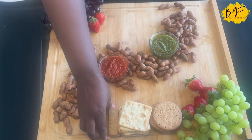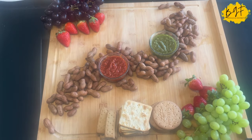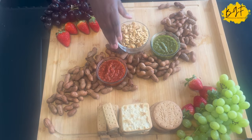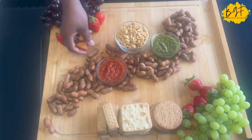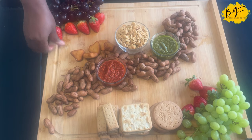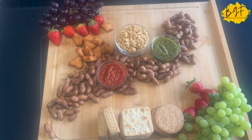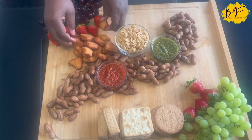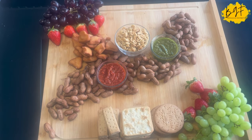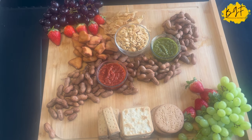So the arrangement of the board is your own style. But there are rules — they have something called the three-three-three rule. I'm not going to follow that; I am just doing my own thing. Just putting it out there that they have rules for the way they put things on the board. I am just borrowing the concept and using our own African food, African delicacies, and putting it on there.